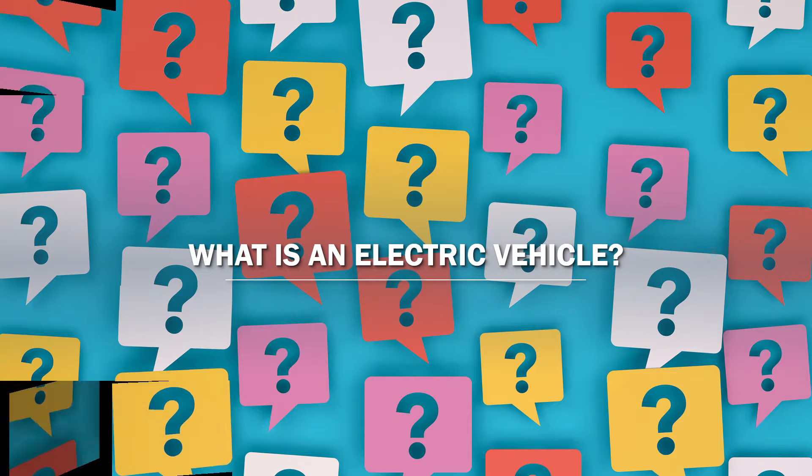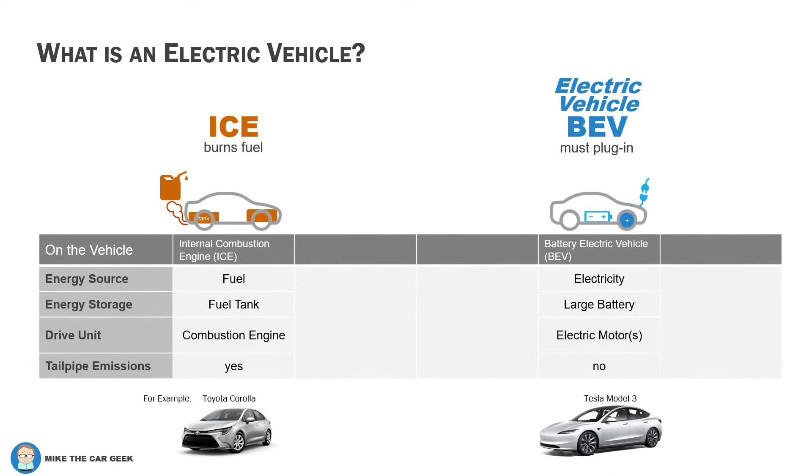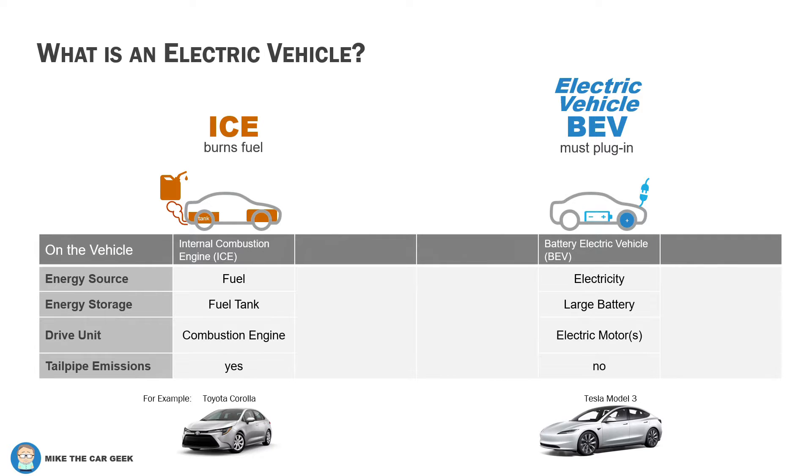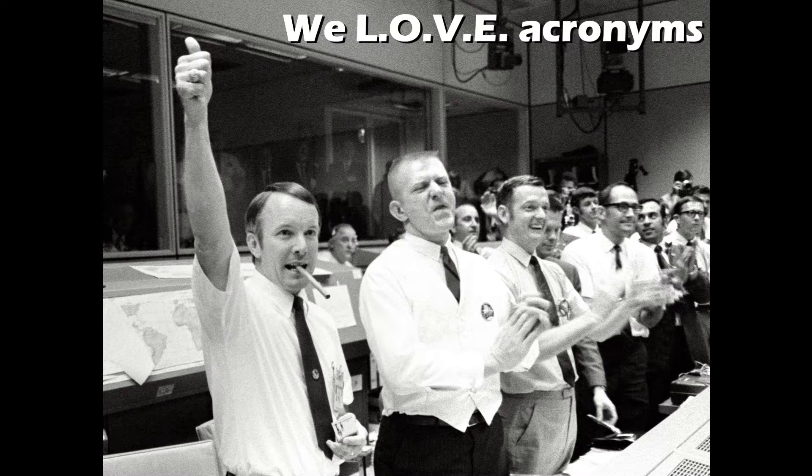Let's look at the different types of powertrains available in vehicles. The overwhelming majority of cars today burn gasoline or diesel. Fuel is the energy source stored in a tank and burned inside an engine. That's why we call them internal combustion engines, or ICE — because engineers love acronyms.